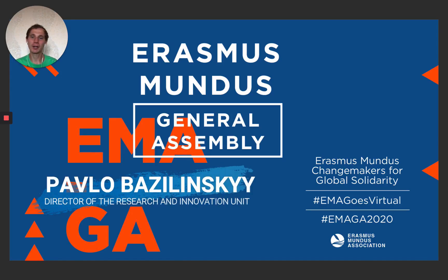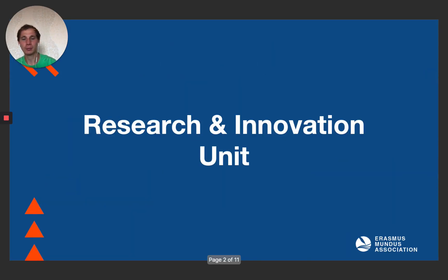Hello, my name is Paolo and I am Head of Research and Innovation Unit of EMA. In this short video I will take a few minutes to go over what our unit stands for and what is the plan for the future for us.